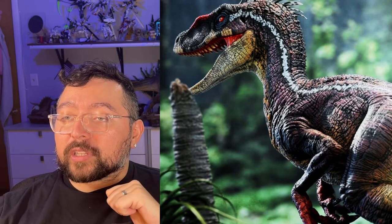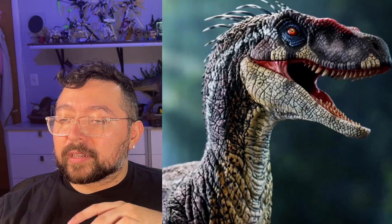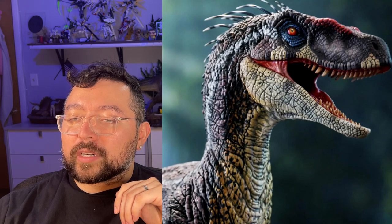You get a closer look at the head on this picture — very good lighting. Beautiful scaling, beautiful teeth. It's like a red, white, and blue raptor — very American, very Americana. Super into it. This raptor is going to look gorgeous.